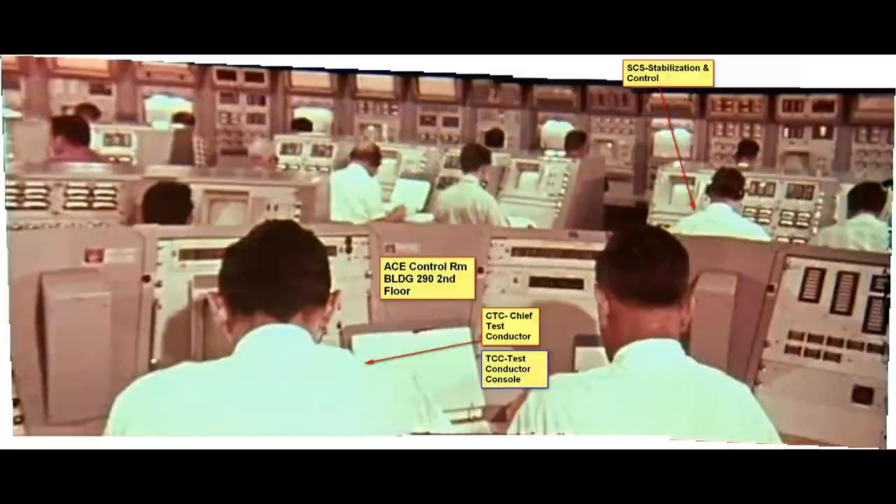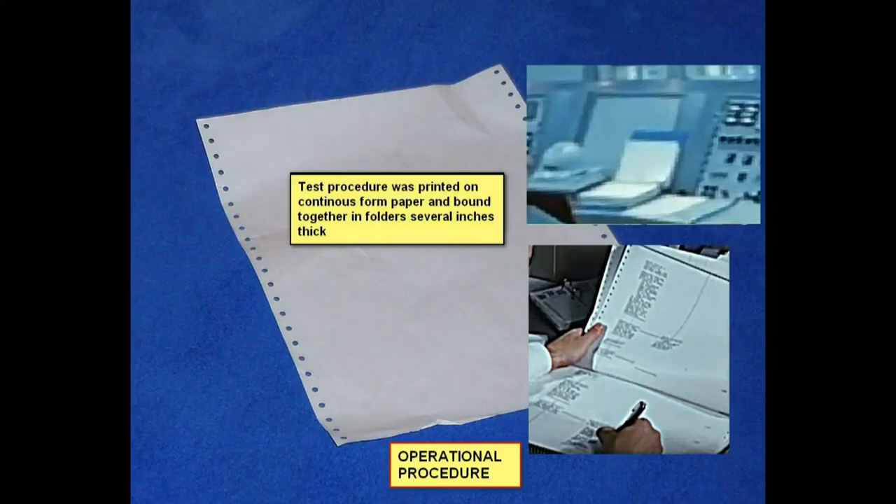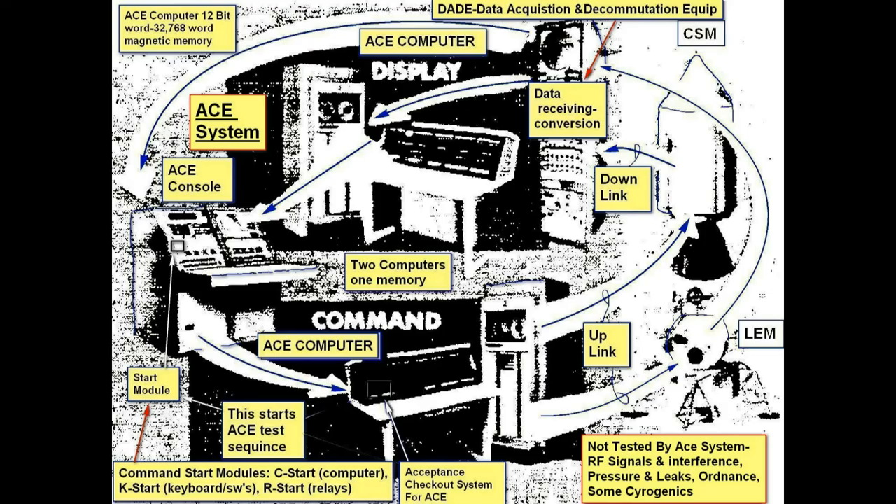If there was something wrong, they'd have to stop the test and find out what was wrong. Here's a picture of the computer room showing the mainframe computer. They would have tapes programmed to run the tests. This shows the sequence: it goes from the bird to the computer to the control room and back to the bird again — like a big circle, with two different computers, one input and one output.